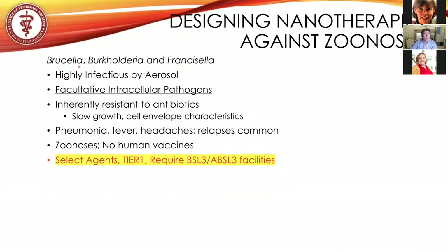These organisms cause brucellosis, glanders, melioidosis, and tularemia — or rabbit fever. They are all highly infectious bacterial pathogens via the aerosol route and facultative intracellular pathogens of mammals. They are inherently resistant to antibiotics, recalcitrant to therapies, very slow-growing, and have antimicrobial mechanisms built into them, some due to cell envelope characteristics that help repel small molecules and antibiotics.